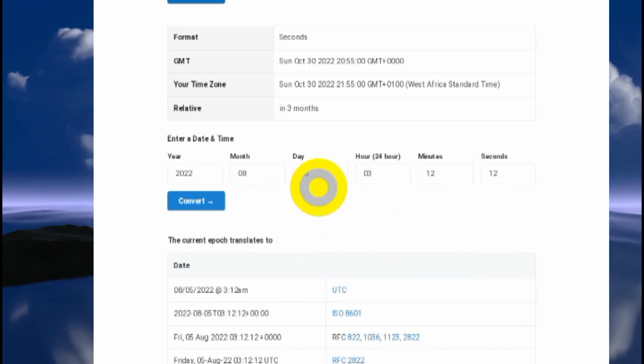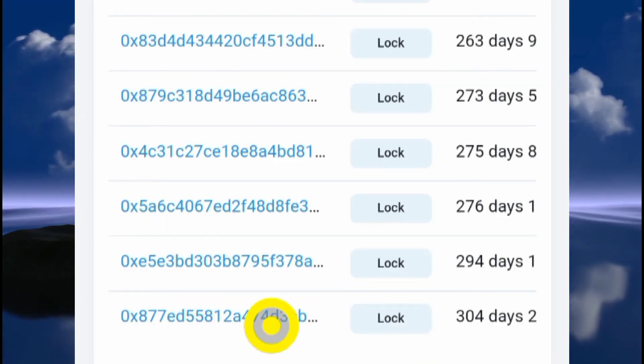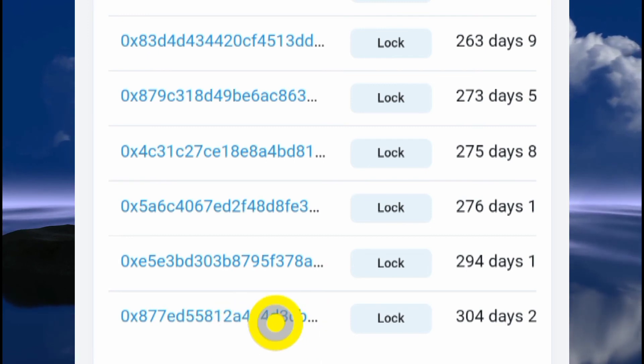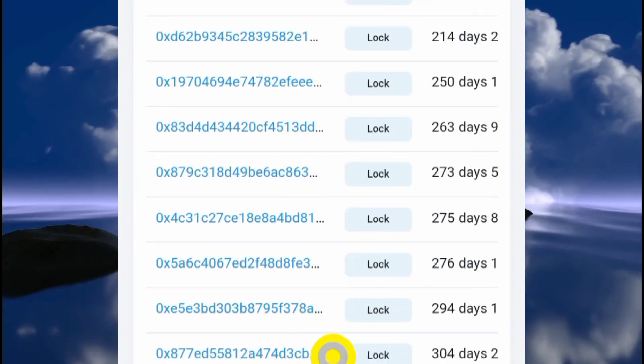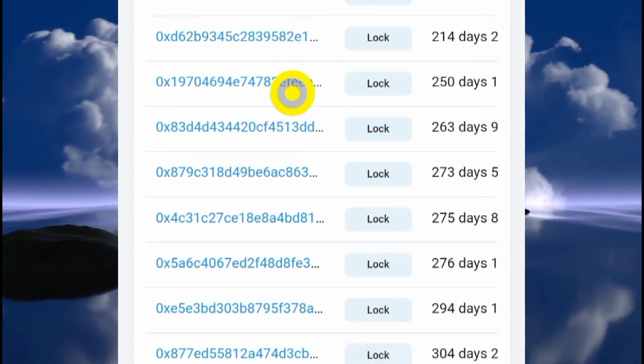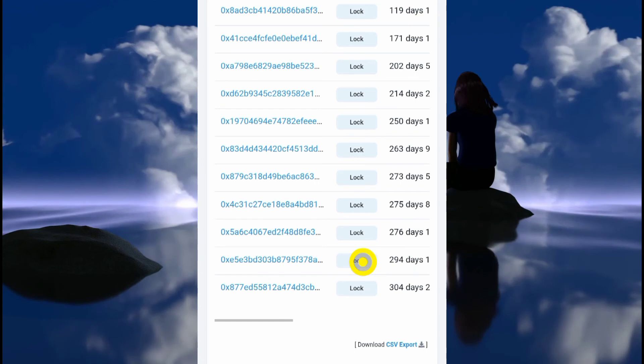If you see "three months ago," that means it was already unlocked. Because it says "in three months," the token in that wallet address is still locked and will be unlocked three months from now. You might also see results like "in two years," "in one year," or "in five days." You can repeat this same process for all the other wallet addresses to know how long each one is locked.